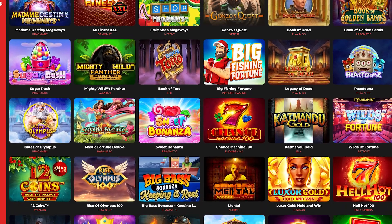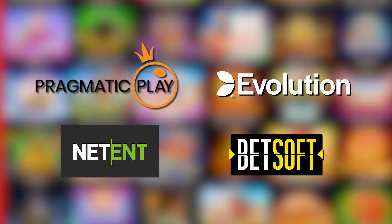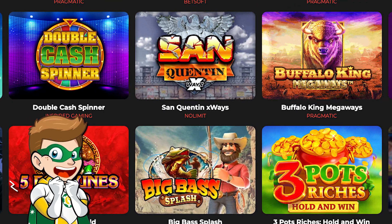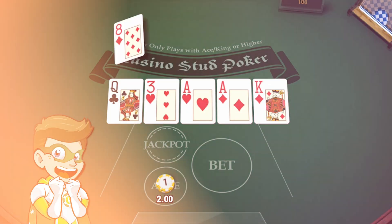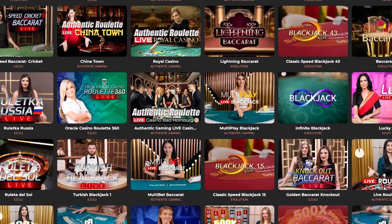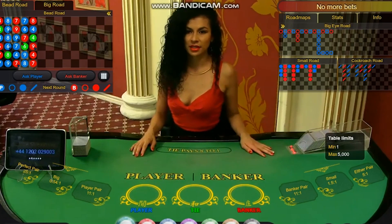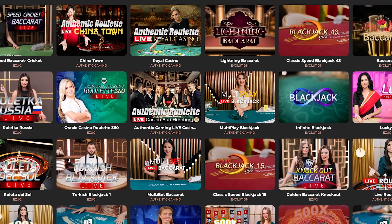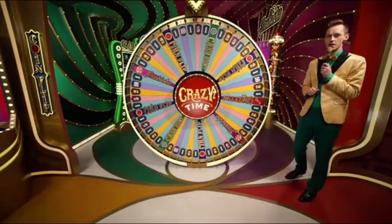They've got a nice selection of games from the best game providers like Pragmatic, NetEnt, Evolution, or Betsoft. As usual, we have different types of slots, table games where you can play roulette, blackjack, baccarat, and poker. But if you prefer a more immersive experience, you can head to their live casino section where you'll find lots of options, especially the famous games offered by Evolution such as Lightning Roulette, Crazy Time, or Monopoly.